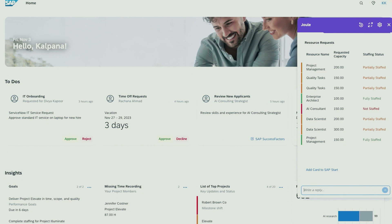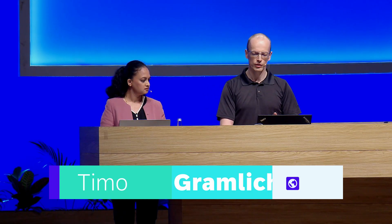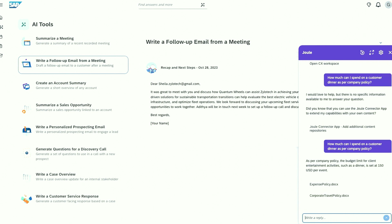Joule is indeed a great friend. It's really that simple to add your own organization's content to Joule, and with that, Joule is able to answer your question. What is the budget for my customer dinner? Now I can take Sheila out to dinner and try to close the deal.